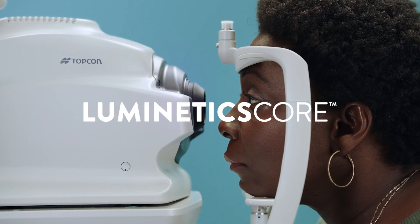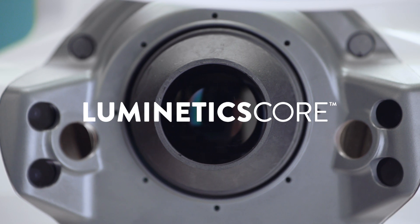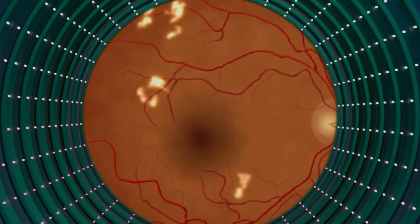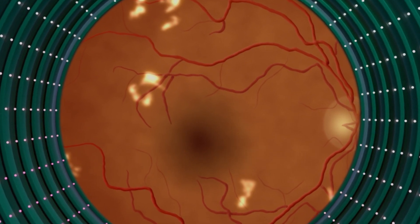The solution is Digital Diagnostics' flagship product, Luminetics Core. Luminetics Core is the first FDA-cleared autonomous AI technology that can detect diabetic retinopathy at the point of care. It's technology that is able to provide rapid results that previously would have taken days, hours, or multiple appointments.